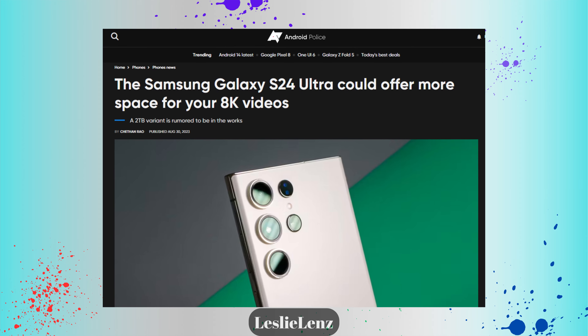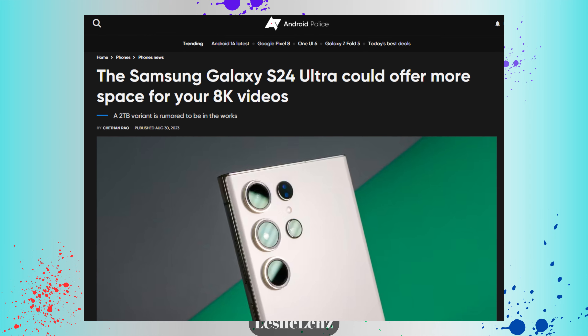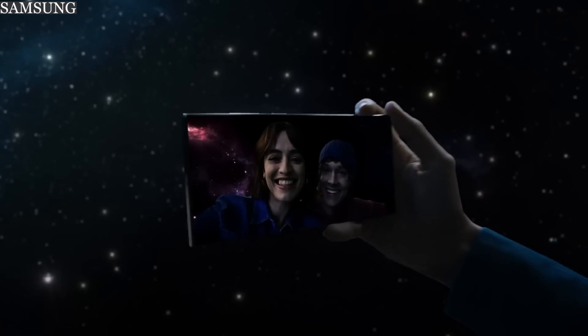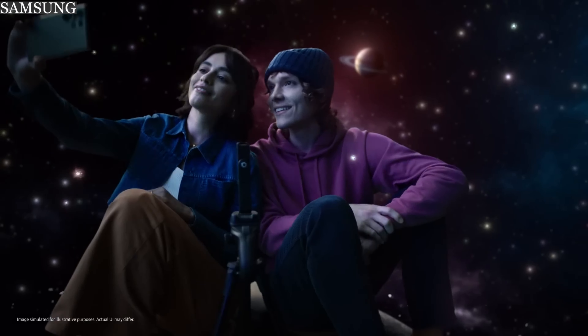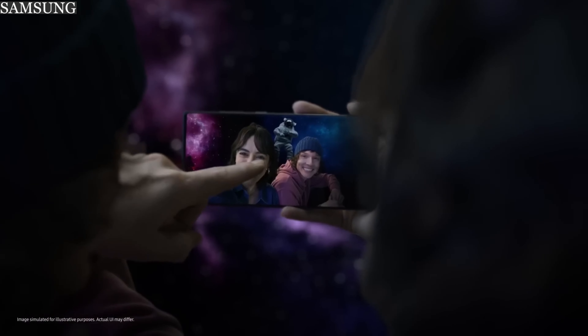For storage, the S24 and S24 Plus will start with 12GB of RAM and 128GB of storage, while the S24 Ultra will start with 16GB of RAM and 256GB of storage, potentially going all the way up to 2TB — though that's not yet confirmed. External SD card support up to 1TB is also expected. As flagship premium phones, heavy storage options are to be expected.